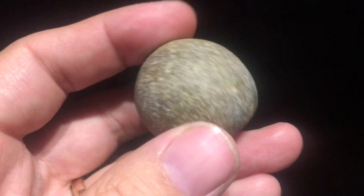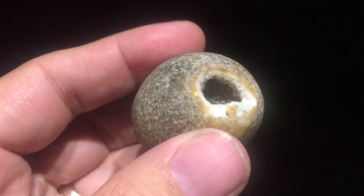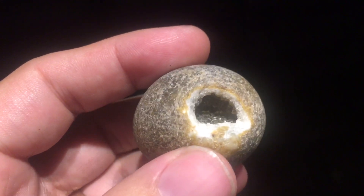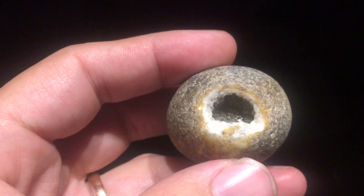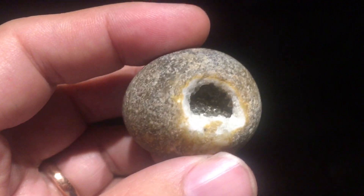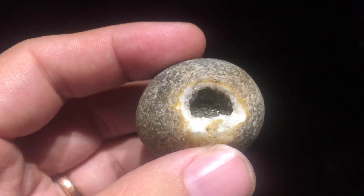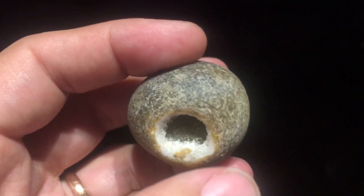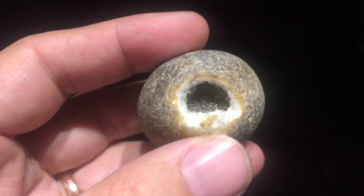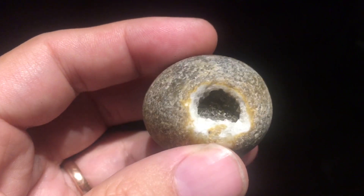Why is it a geode? Because it's got quartz in it — look at that. The silica in the flint has recrystallised out as proper quartz. And there was a little cavity in the flint that just so happens to have had a chip come off during being bashed around by the sea, to reveal this little cavity of sparkly quartz crystals.